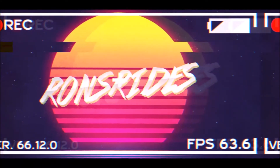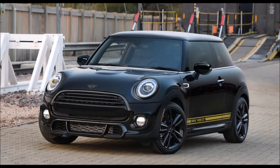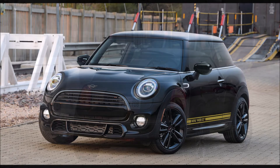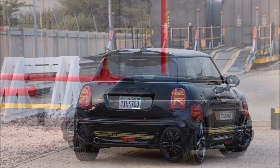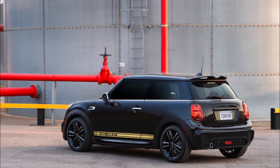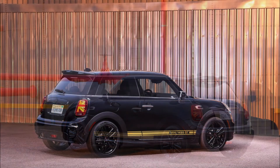What's good guys, welcome back to Ron's Rise News, welcome back to the channel and welcome back to another video where today we're talking about the retro Mini Cooper 1499 GT and the new Countryman Oxford special editions that come to the US. Mini is adding two new special edition models to its United States range for 2021.